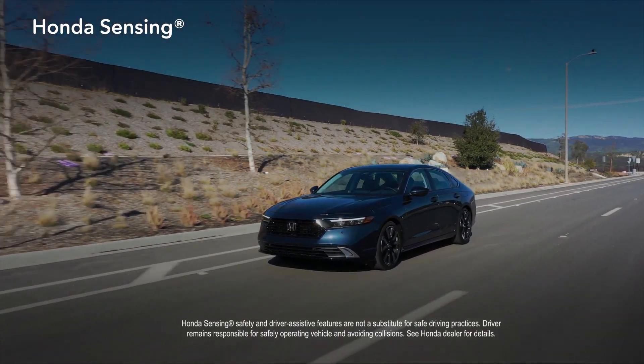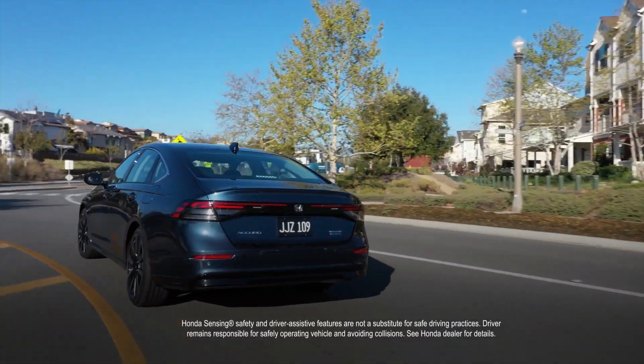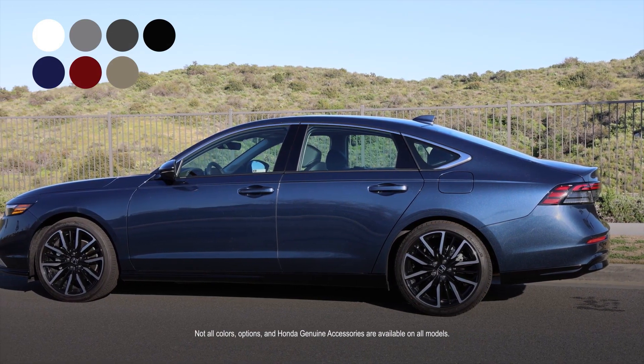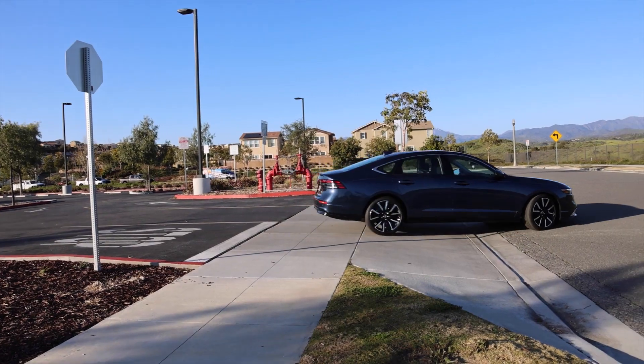Every Accord Hybrid comes with the Honda Sensing suite of safety and driver-assist features, designed to help make your driving experience safer. Choose from a variety of colors, options, and genuine Honda accessories, and build an Accord Hybrid that's all yours.